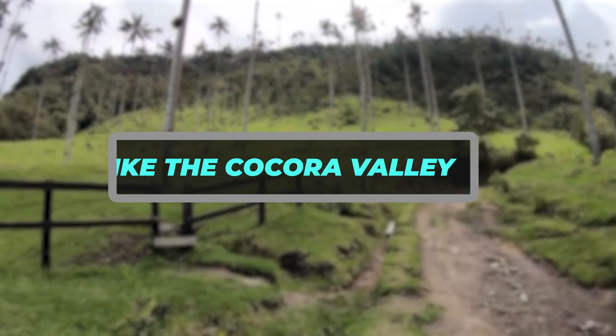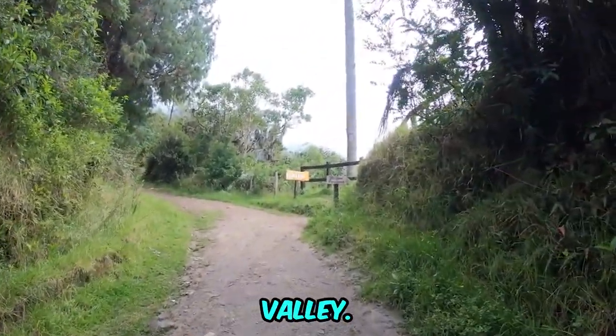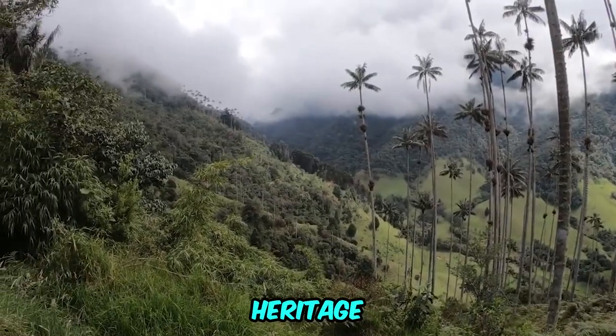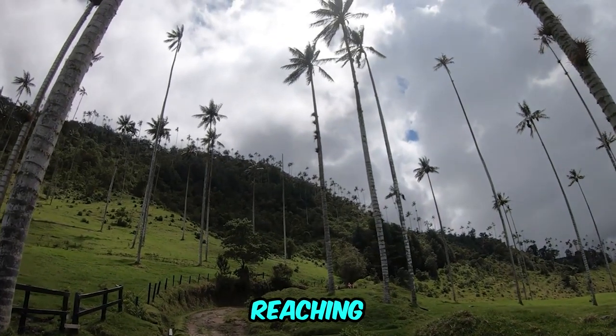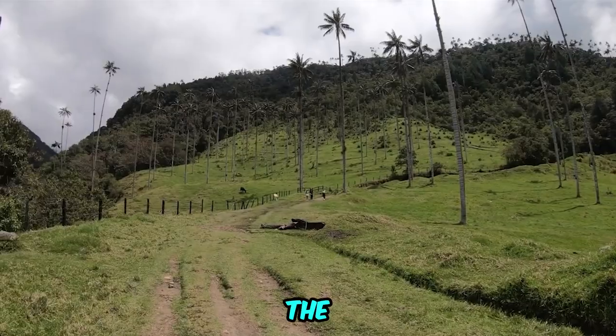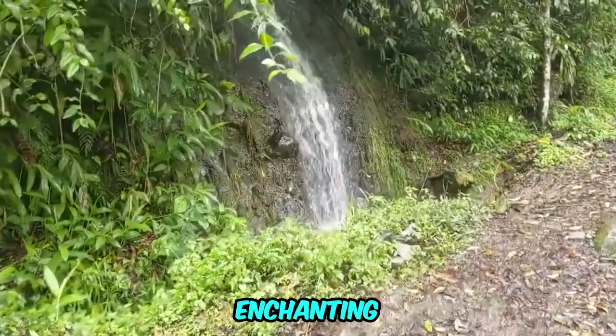Hike the Kokora Valley. A visit to Salento wouldn't be complete without hiking the Kokora Valley. It's a UNESCO World Heritage Site, famous for hosting the world's tallest wax palms, some reaching incredible heights. The hike offers various routes, but the most renowned one leads to the enchanting Akemi Falls.